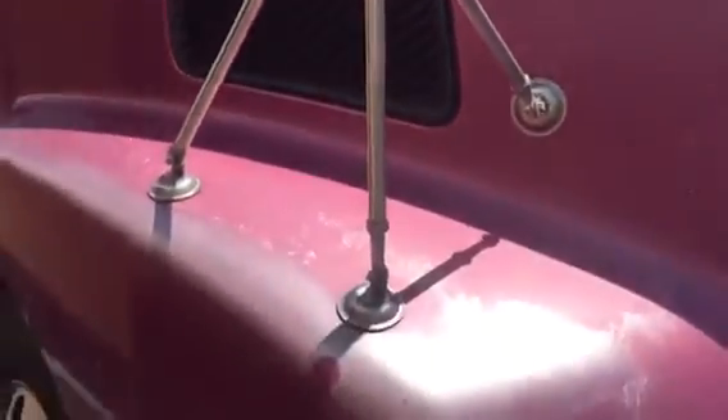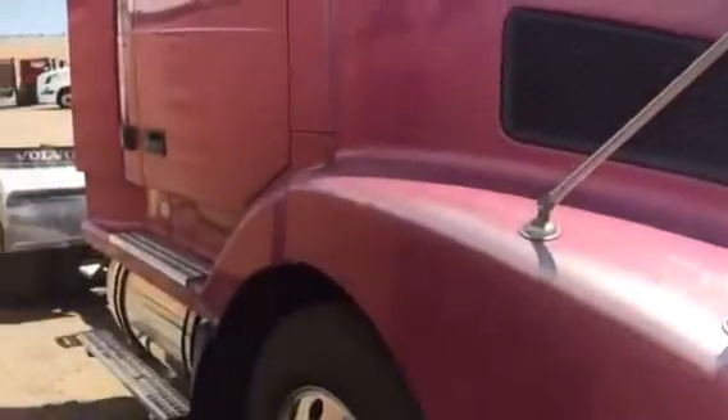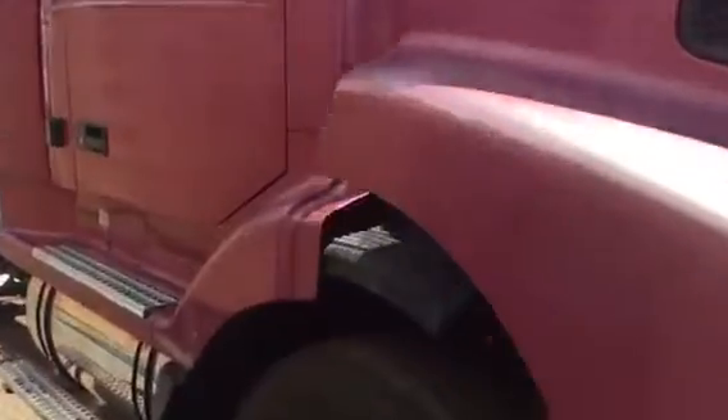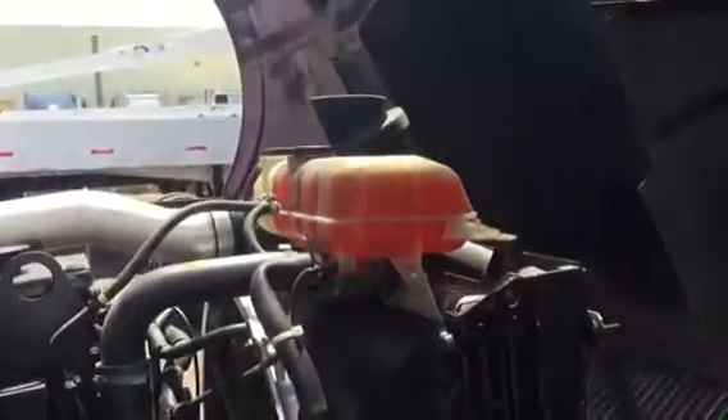Now we're going to open up the hood and show you each side of the engine. You can see the engine tunnel is nice and clean. Radiator, radiator support, all the hangers — there's no rust on anything. Again, there's no cracks on the hood.